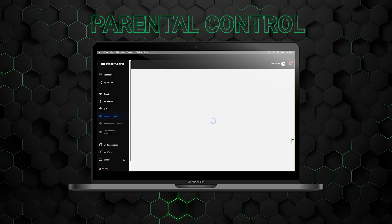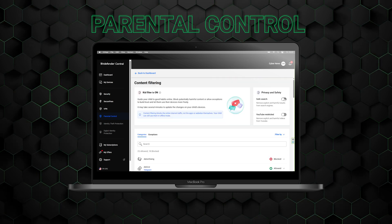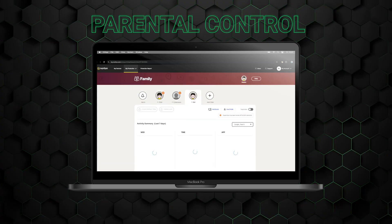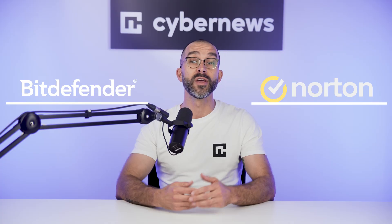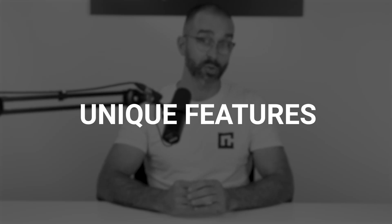For parents looking to manage their kids' online activity, there are parental controls. With these, you can customize which content they have access to and limit screen time so their online experience is optimized for maximum protection. Regardless of which provider you choose, both apps come with an entire security suite ready to keep you safe — though there are some key differences that set each one apart.